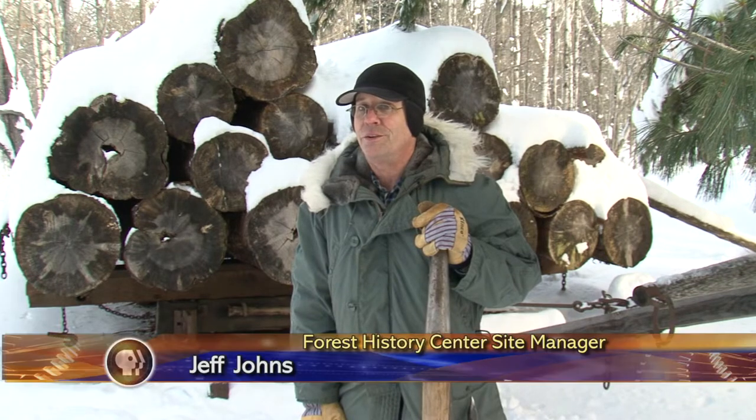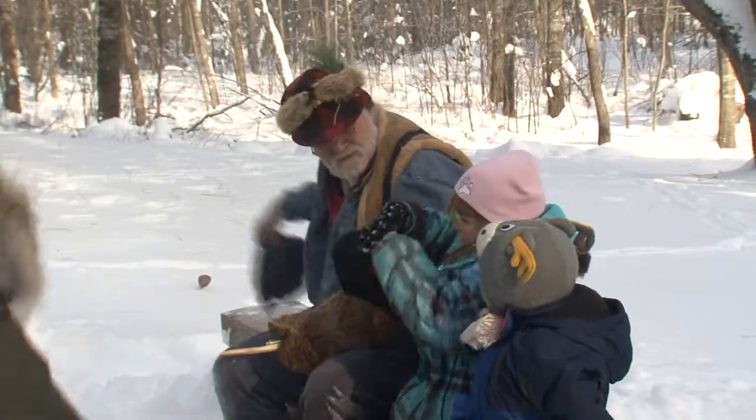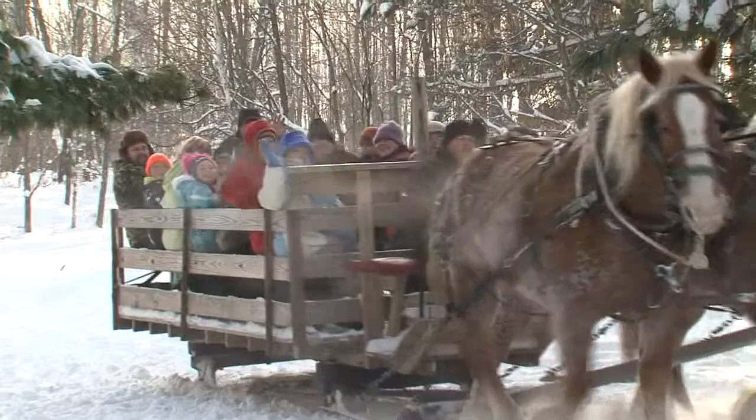Today, you really get a sense of what it was like to live in a winter situation, live and work in a camp like this, and I think that's what makes it special for people.